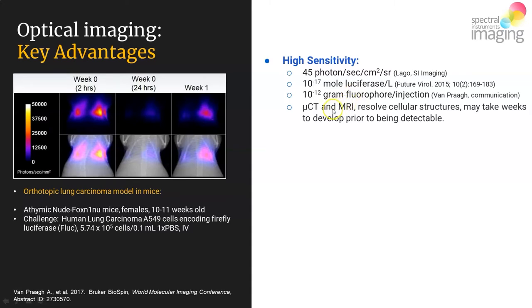There are other highly resolving imaging modalities out there — micro CT and MRI among them — and these are very good at resolving cellular-level structures. However, when you initiate a model system in which you've injected cells, it may take weeks to reach structures of a size resolvable by micro CT or MRI. With high sensitivity comes early onset detection, and let me present an example experiment to demonstrate this point.